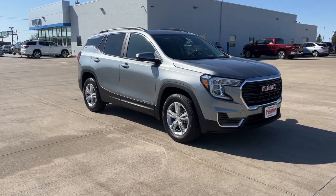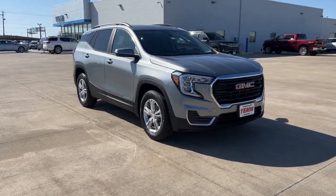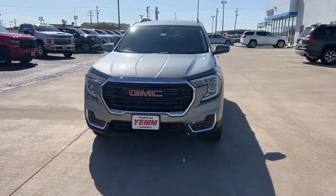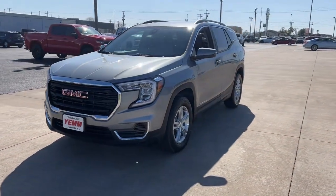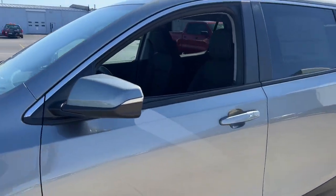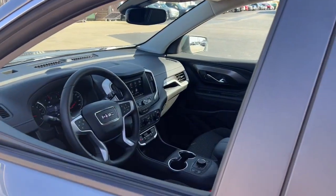Look no further than the 2023 GMC Terrain. This spacious Terrain offers a smooth, comfortable ride, plenty of options for cargo, user-friendly infotainment, advanced safety tech, and bold good looks. These are just some of the great options this vehicle comes with.